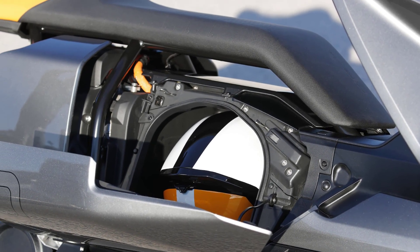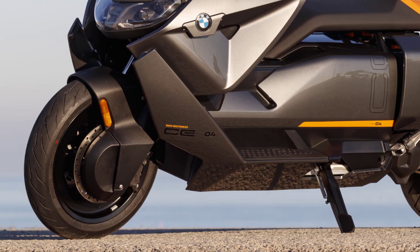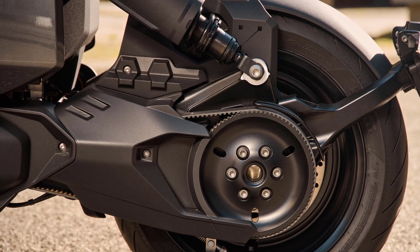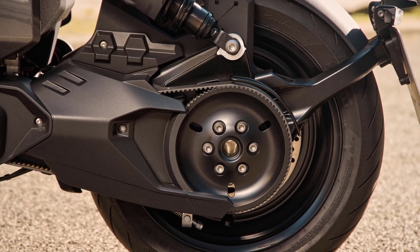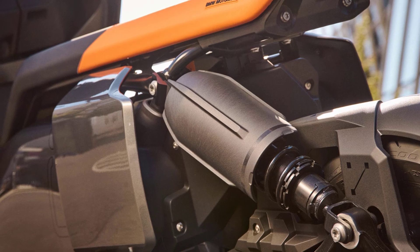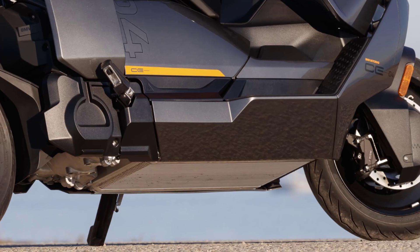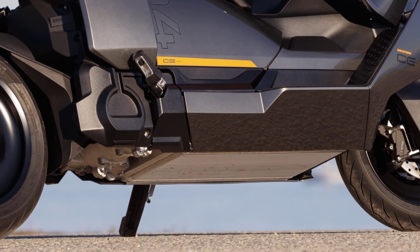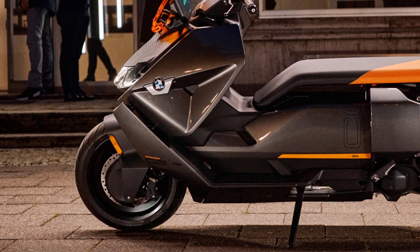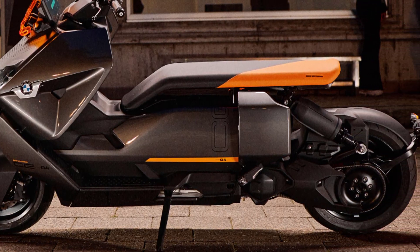The main frame is a tubular steel construction. The front wheel is controlled by a telescopic fork with a slider tube diameter of 35 millimeters, while rear wheel control consists of a single-sided swing arm. At the rear, suspension and damping are performed by a directly controlled, fully covered spring strut. The new BMW CE04 is fitted with generously sized tires — 120/70 or 15/67H at the front and 160/60 or 15/56H at the rear.